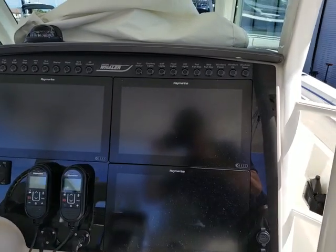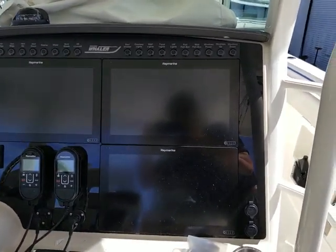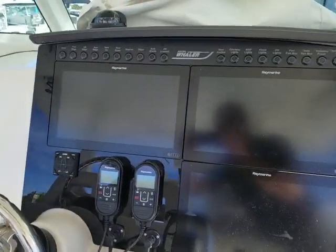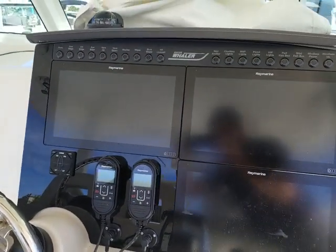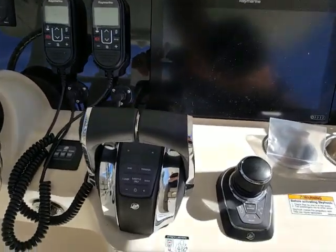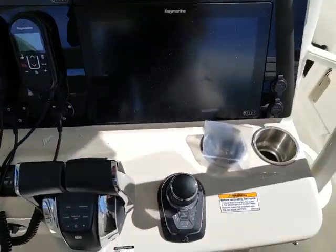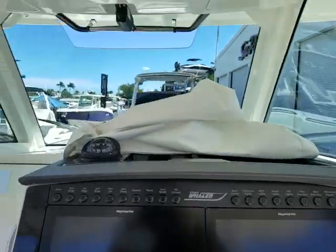Here you can see the dash. We've actually been able to fit three Raymarine Axiom screens. You have twin VHF, the autopilot with Lanco trim tabs with indicators, push-button starts, electric DTS controls, and joystick. The boat is completely loaded.